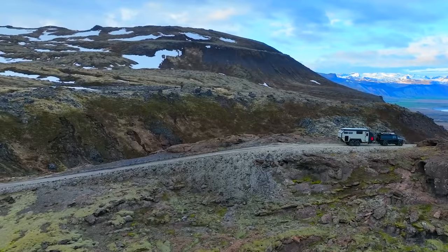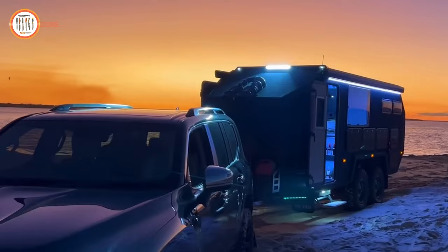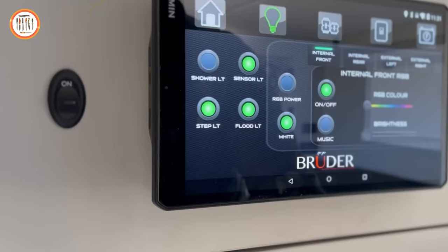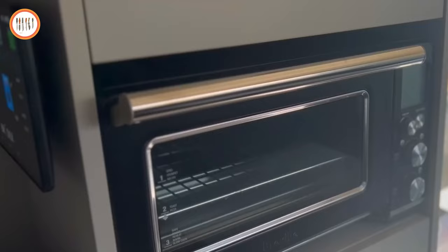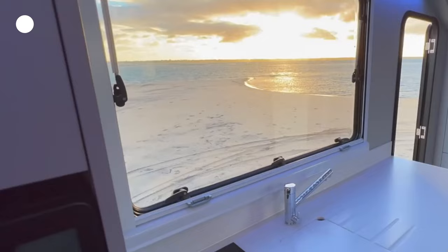The XP8 boasts a 1600-watt solar system and a 48-volt electrical system with over 30 kilowatt hours of lithium battery power, making it self-sustainable and capable of powering a household. It even has the potential to charge an electric vehicle being towed alongside it. The state-of-the-art electrical system is easily controlled and monitored through the Bruder touchpad, which is phone-app compatible. Additionally, there are backup systems and manual overrides for added reliability.